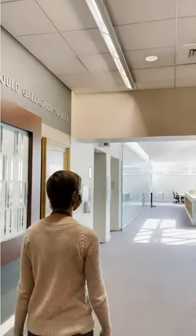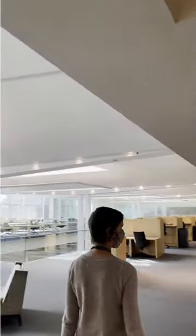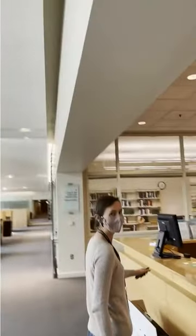As you enter the library, you will notice that the space has great light, and that is thanks to the skylights on the first level. They help keep the space bright year-round.